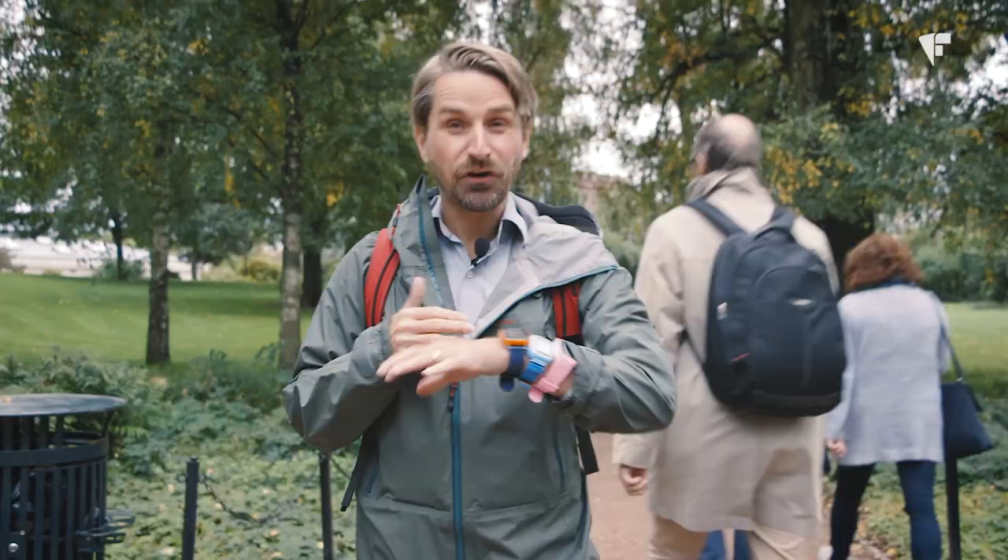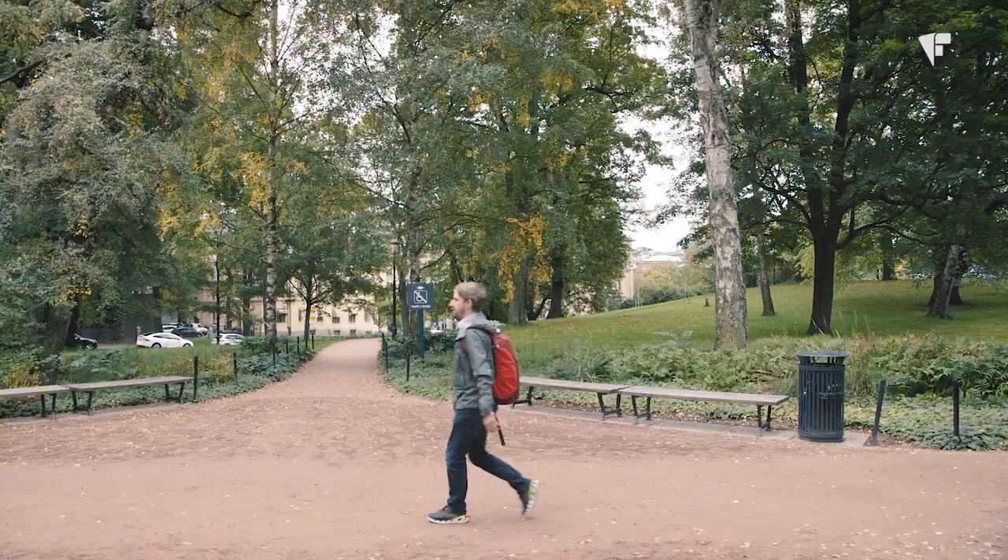These smartwatches for kids might seem like a good idea, but what about the kids' right to privacy? And how secure are they really? We're about to find out.